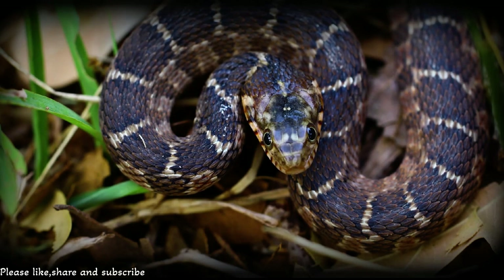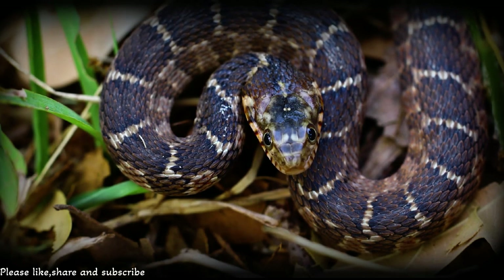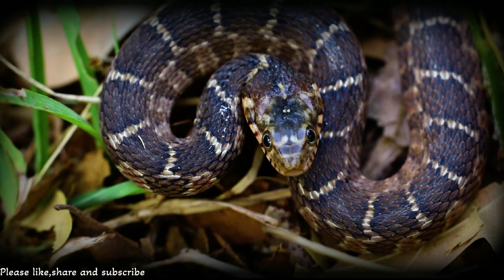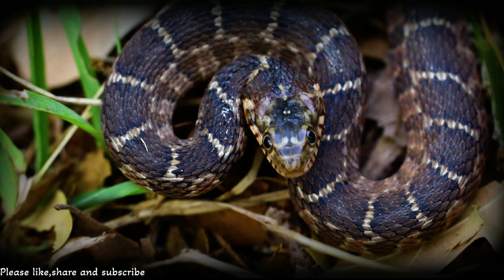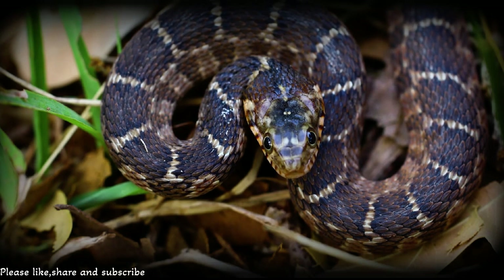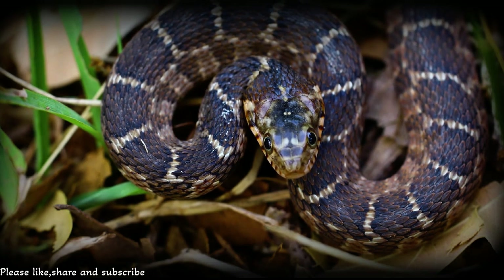The northern water snake isn't your ordinary snake when it comes to looks. It's usually a mix of dark brown or gray colors with cool reddish-brown or black patterns all over its body. Each snake has its own special pattern, making them unique — just like you!